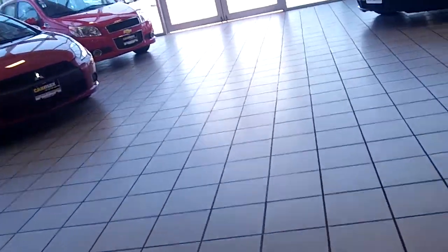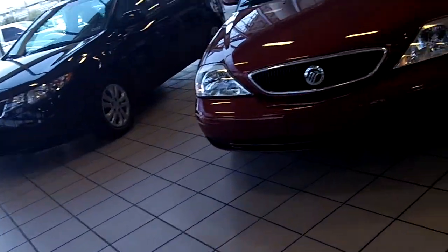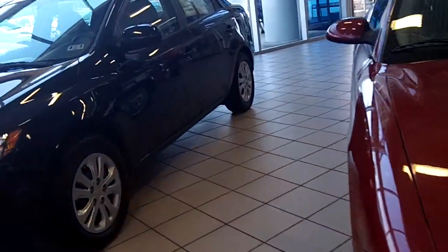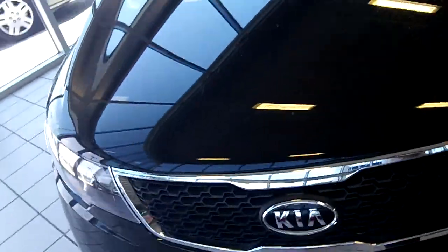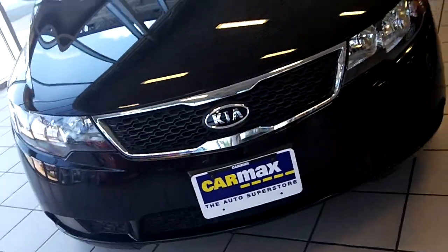Next off, we'll do a Kia Forte — this is a 2011 Forte. Oh, it turns out I got to the wrong car, so let's go on to the next one.